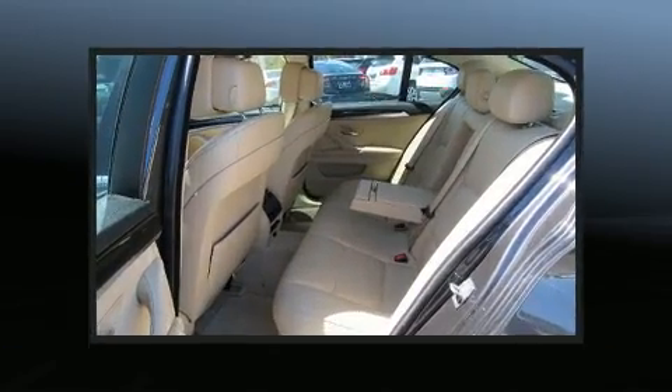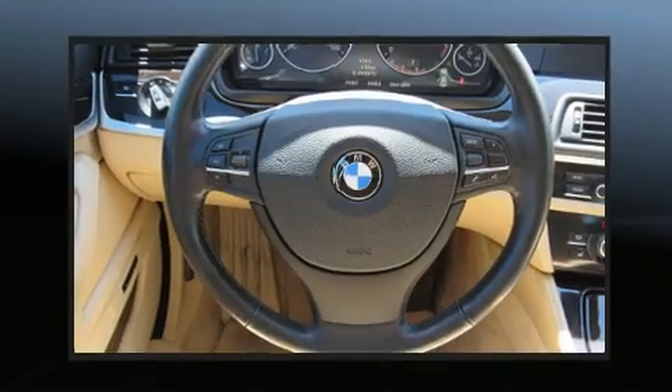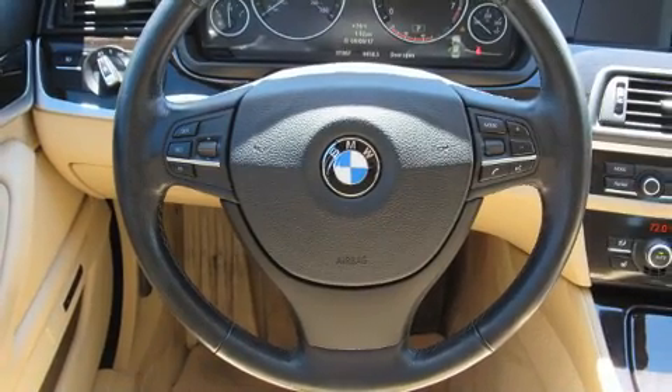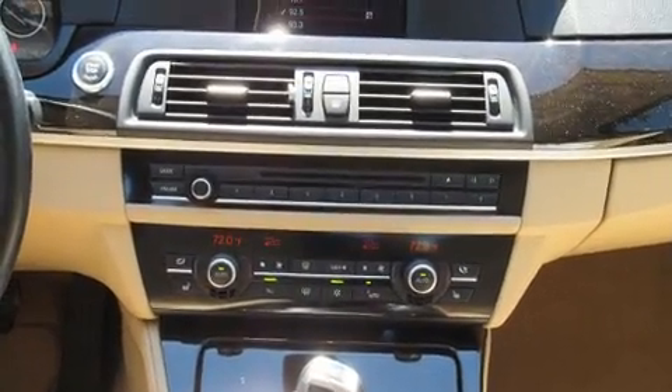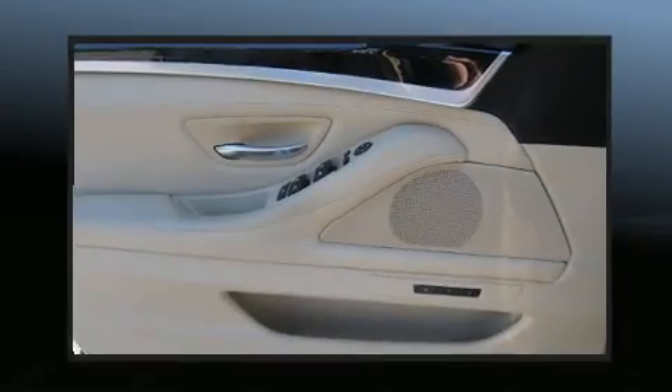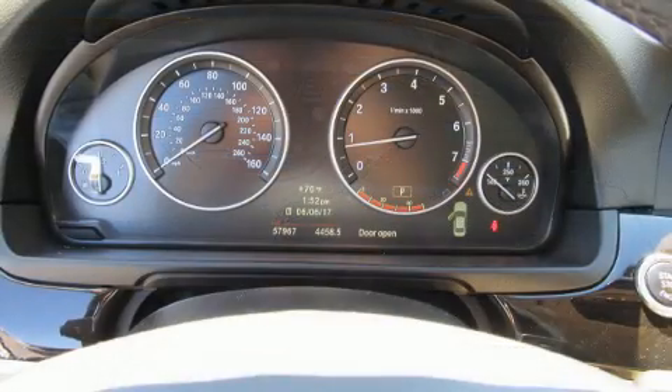This model accommodates five passengers comfortably and provides features such as a power seat, an outside temperature display, and power windows. With high-intensity discharge headlights illuminating your path, you'll always appreciate maximum visibility.